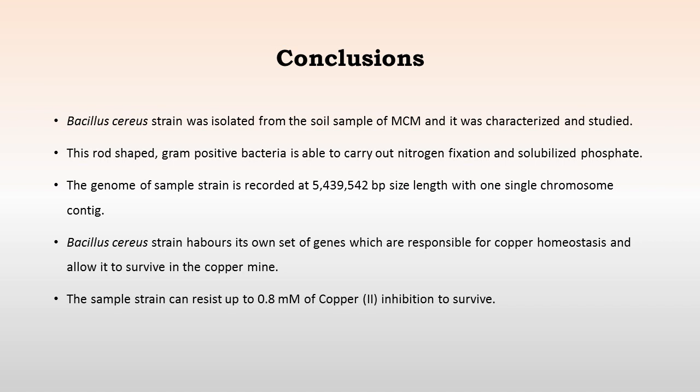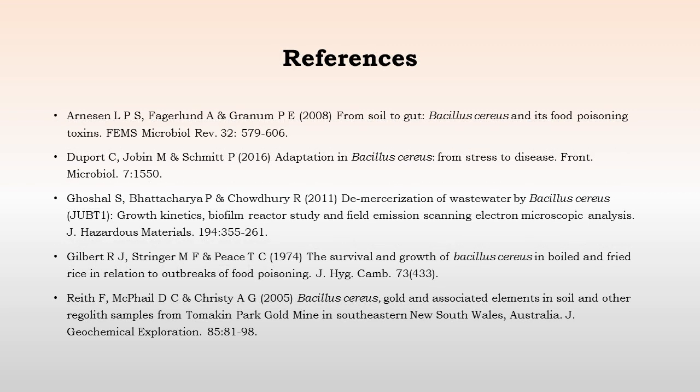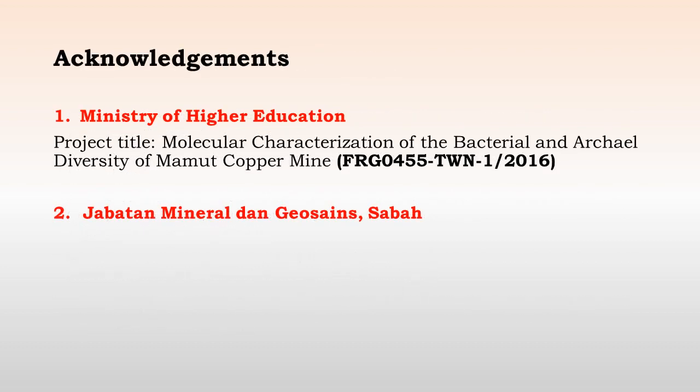In conclusion, the Bacillus cereus strain isolated from the soil sample of the mammoth copper mine contains a genome size of approximately 5.4 megabases. It contains a unique set of genes which are responsible for copper homeostasis, and which permit it to survive in the copper-rich environment of the mine site. The strain can resist up to 0.8 millimolar of copper. We acknowledge the grant received from the Ministry of Higher Education, Government of Malaysia, as well as the Jabatan Mineral dan Geosains Sabah, which is associated with the custody of the Mammoth copper mine.